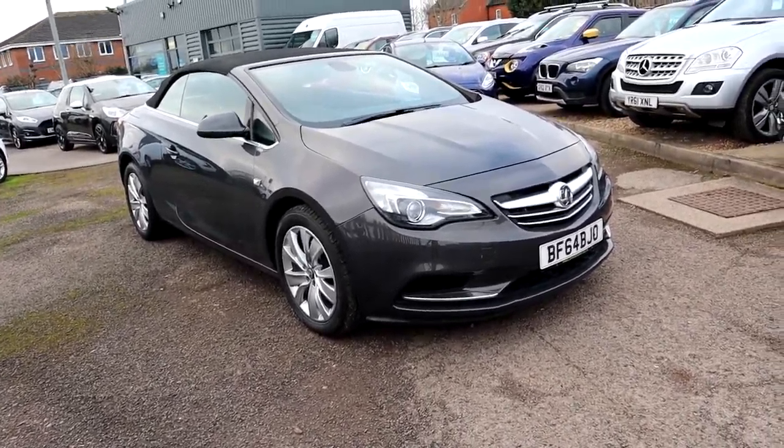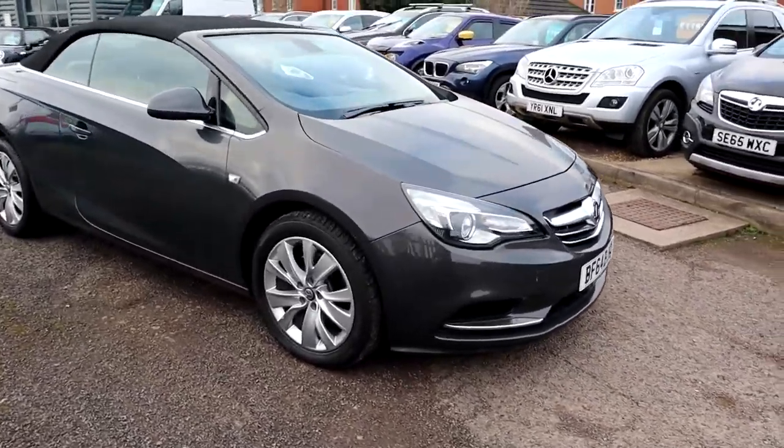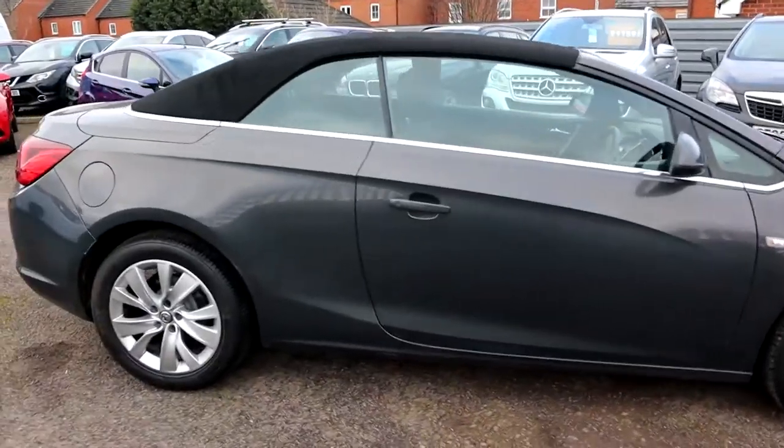Welcome to Country Car, my name is Tom. Brand new to stock is this beautiful Vauxhall Cascada. I'm going to give you a walk around the car today, show you a few of the features and the general condition of it.